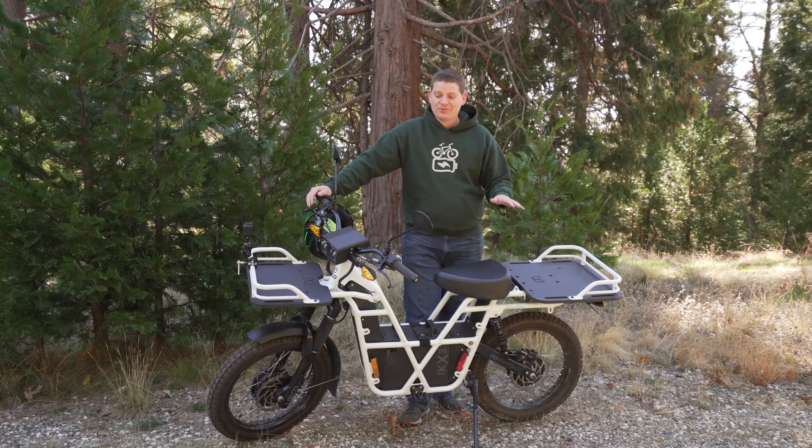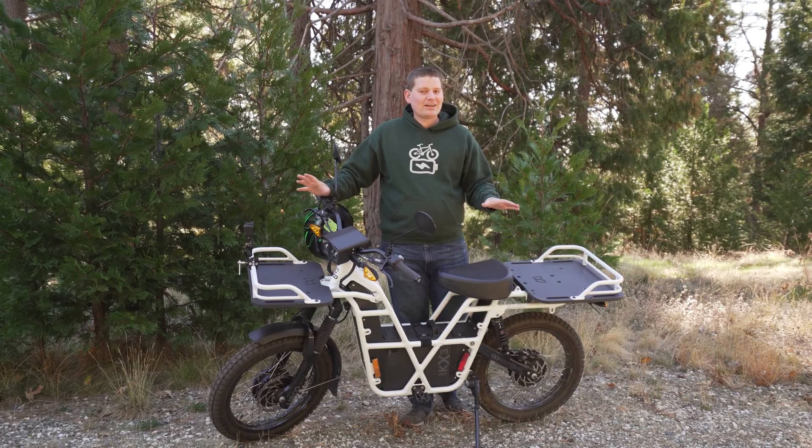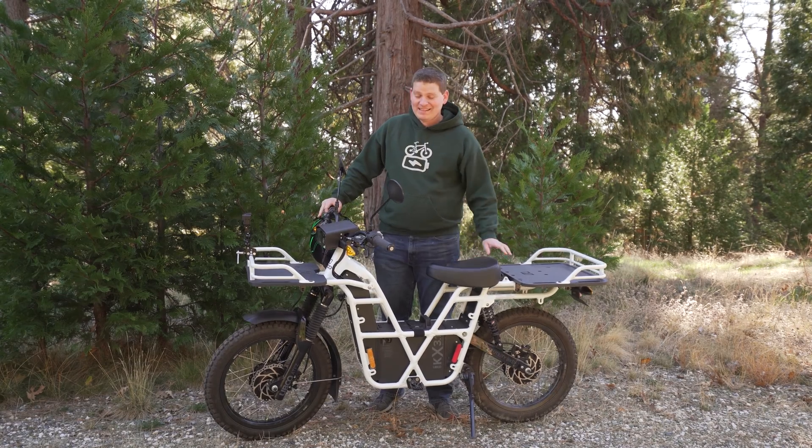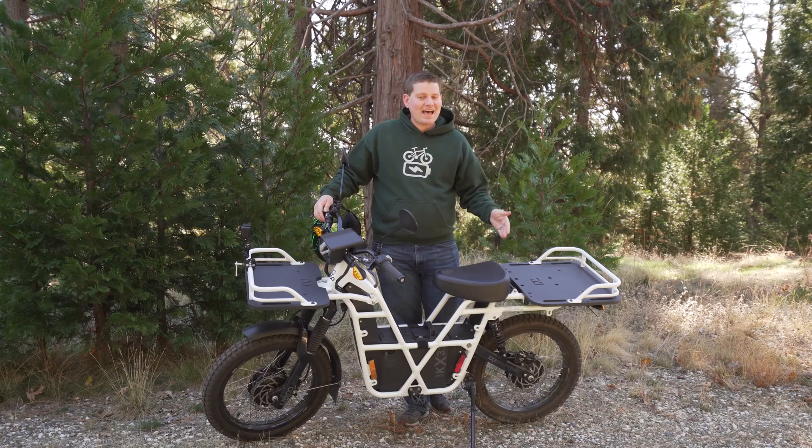This is the UBCO 2x2, and what it is is an electric bike — not necessarily a bicycle, however. You may have noticed that it does not have any pedals, and I think this is the first thing that I have showed on my YouTube channel that does not have pedals.